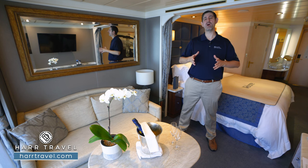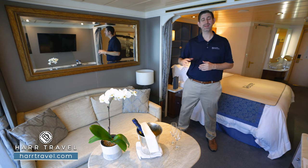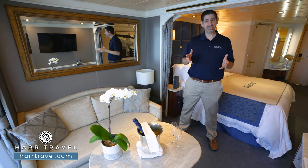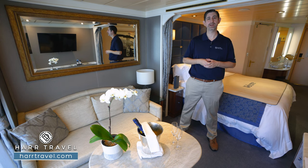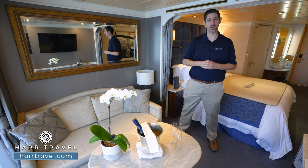Regent is all about luxury. They believe that luxury is inclusions, meaning you shouldn't reach into your pocket for just about anything. In addition to that, you're going to have an incredible passenger to space and passenger to crew ratio here on board, so you can live in luxury as you explore the world.